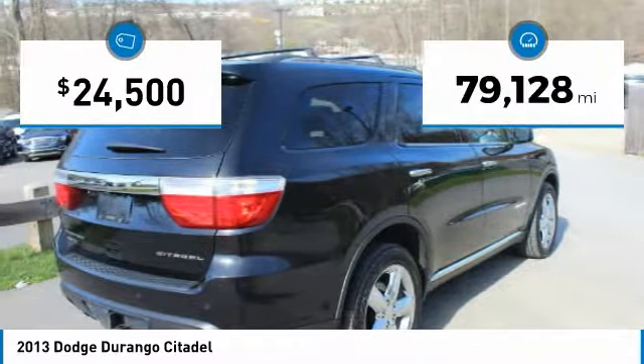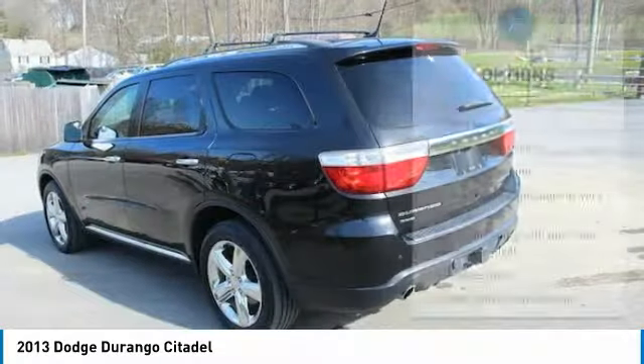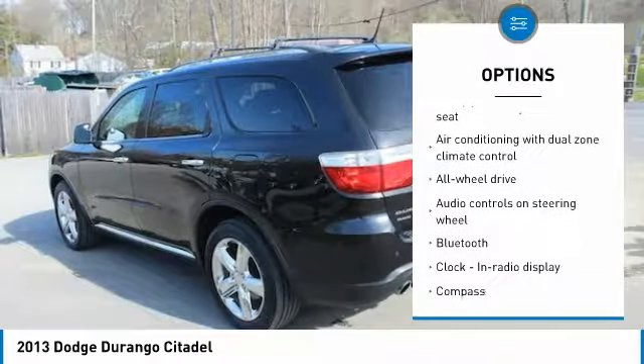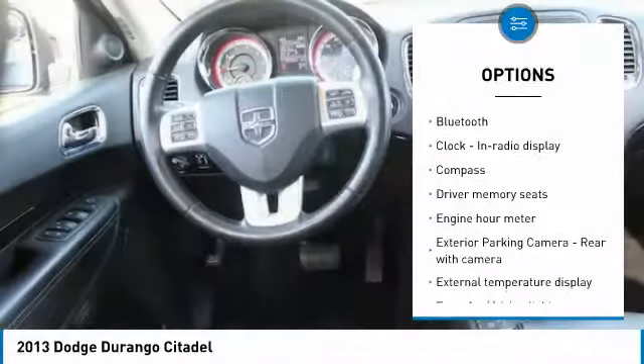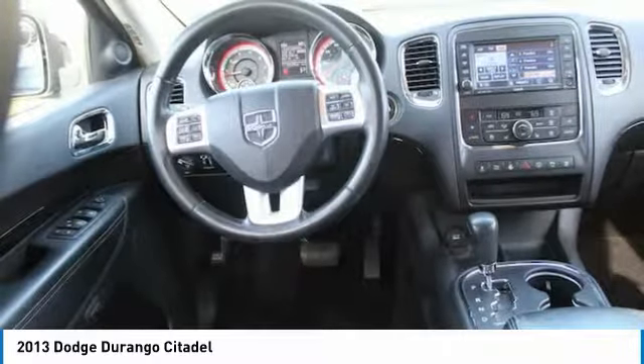This vehicle has less than 80,000 miles. Here are some of this vehicle's great options: traction control, navigation system, all-wheel drive, Xenon headlights, passenger airbag, Bluetooth, tilt and telescopic steering wheel, compass, fog lamps, and heated steering wheel.